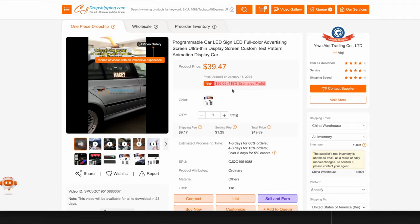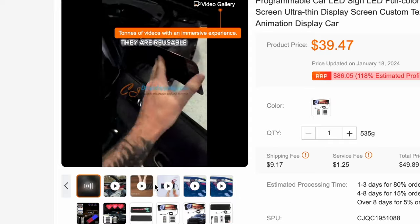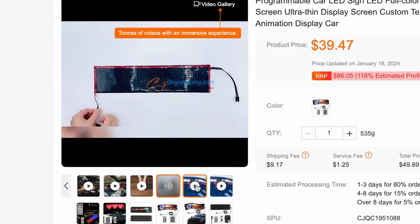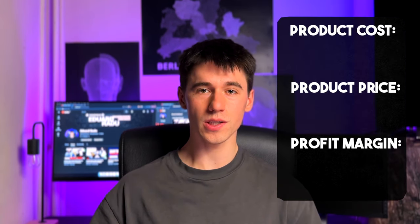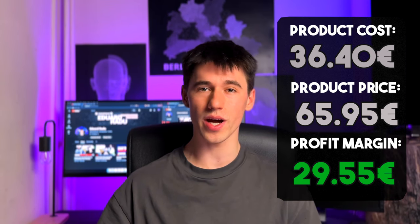The product cost on CJdropshipping is 39.47 dollars, which is about 36 euros and 40 cents. And as you can see here, we found a bunch of videos and images that you can use to either build your website or create your ads. So if our product cost would be 36.40 and our product price would be as our competitors' 65.95, then we will end up with a profit margin of 29.55, which is not high but rather acceptable. But I am certain that with a well-done website you can increase the profit margin from 45 to 60 euros.